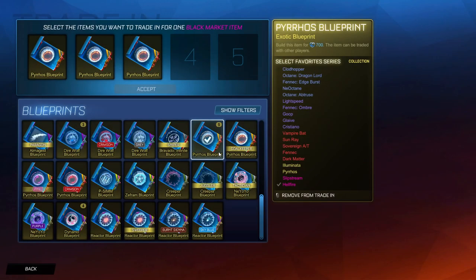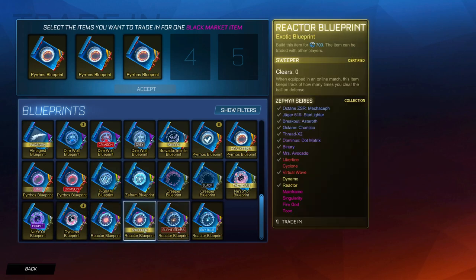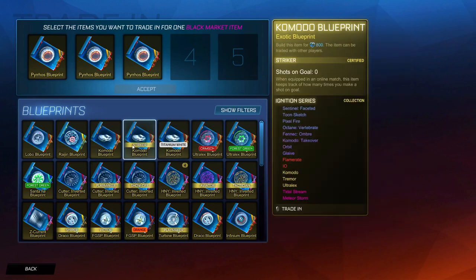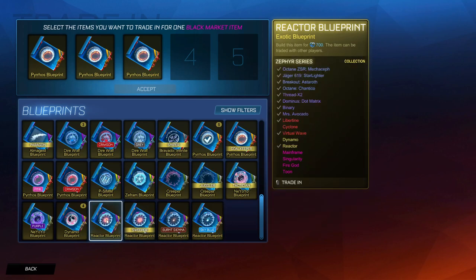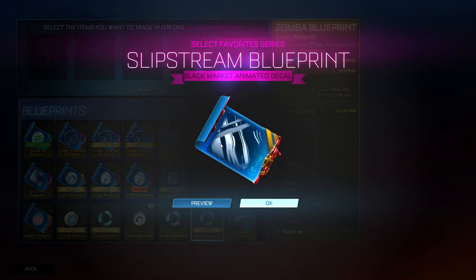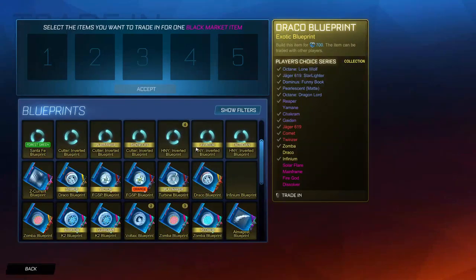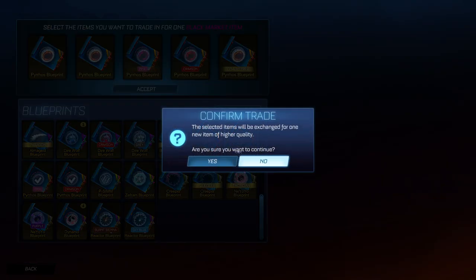Now let's do this trade-up which isn't guaranteed to give us a Hellfire or a Slipstream, but it has a 60% chance to. We probably want to try and get a Titanium White Mainframe - let's put it with the Zephyr series for our chance at a white Mainframe. But what we really want is a painted Hellfire in 3, 2, 1 - another Slipstream. Have we just gotten four Slipstreams back to back? Two certified, two painted.